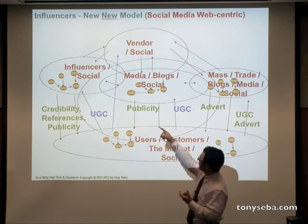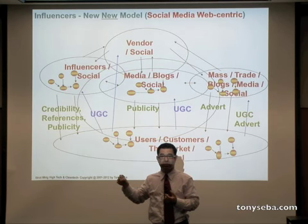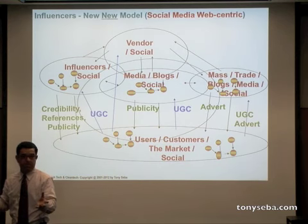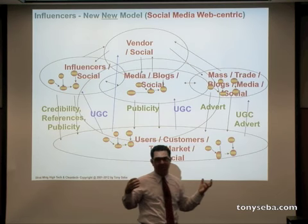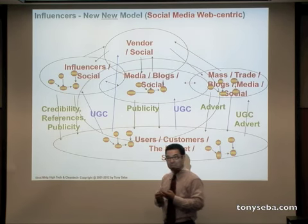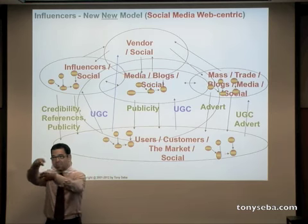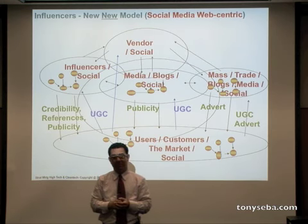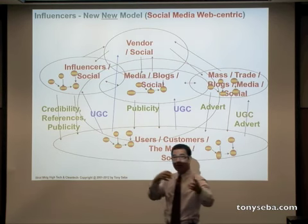Even within influencers, there are some who influence other influencers. In the media, some influence others in the media. At trade shows, people in the media room talk: 'What did you like today, which company?' That's how the word spreads — influencers influence each other. This is happening all the time among users, among media, and in blogs; everyone is trying to influence everyone else.